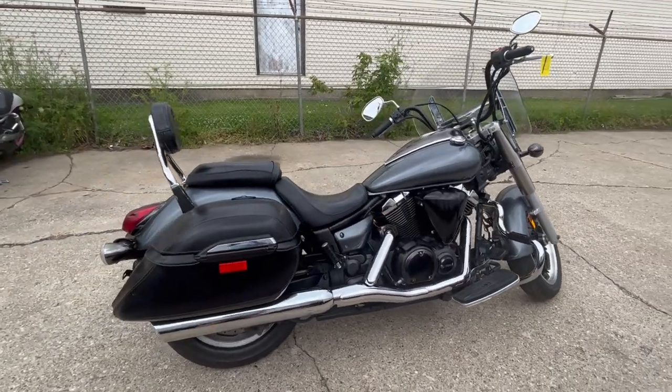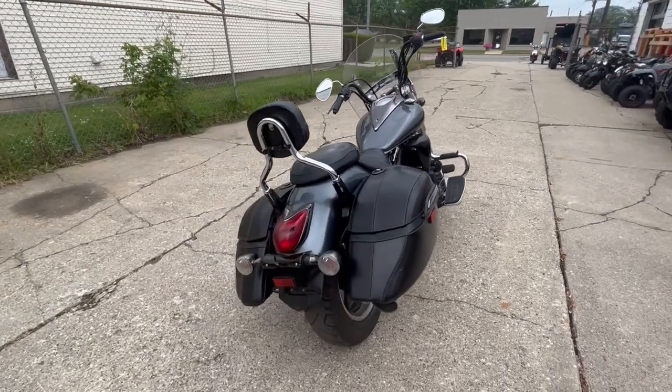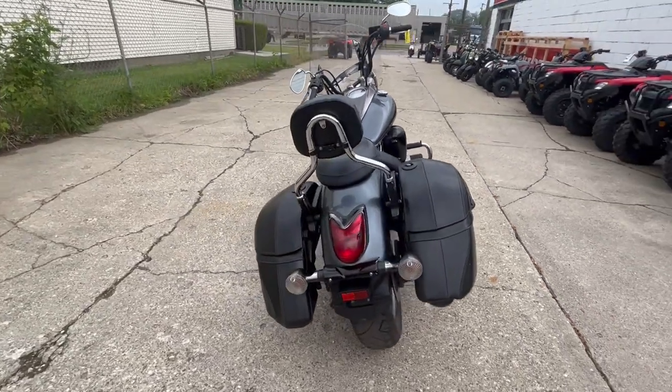This runs strong, needs nothing. Just serviced here at our dealership, inspected, all fluids have been changed, and warranty is available.